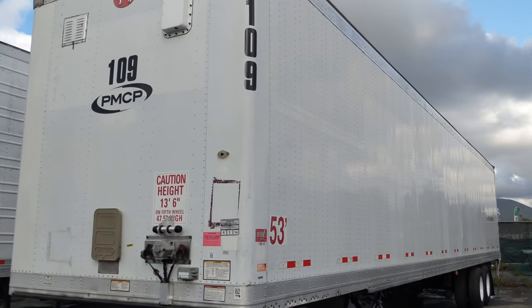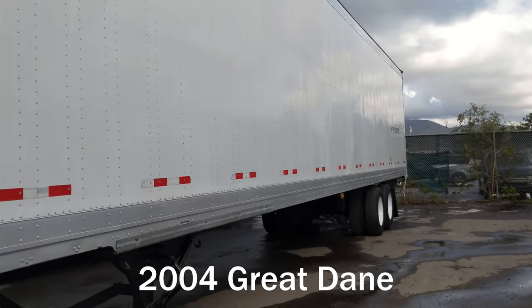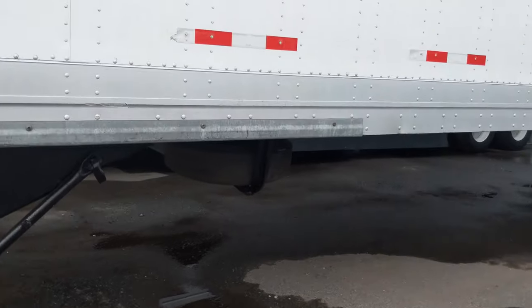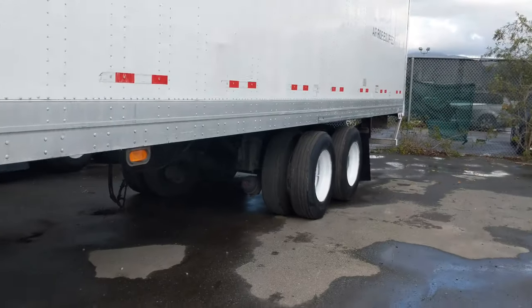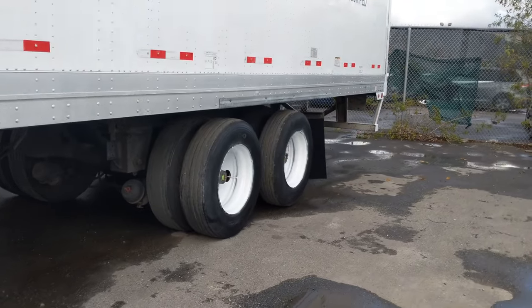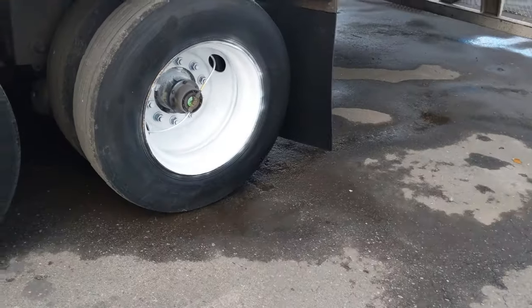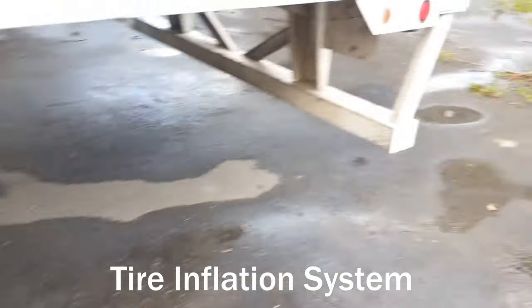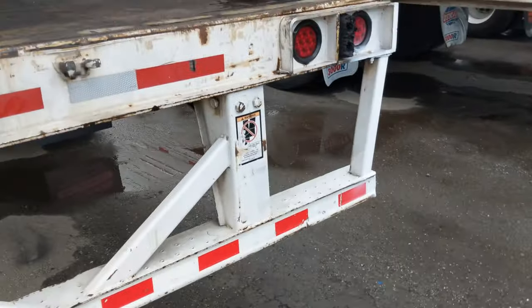So it's a 04 Great Dane 53-foot trailer. Let's check this out. You have a spare tire rack on the bottom. You do have steel rims on this trailer. But this trailer does come with a very unique feature — you get a tire auto inflation system, so it keeps your PSI at optimal pressure the entire time for your trip.